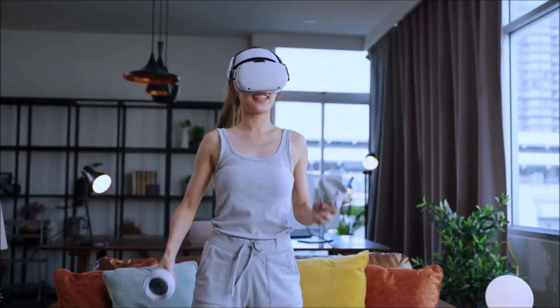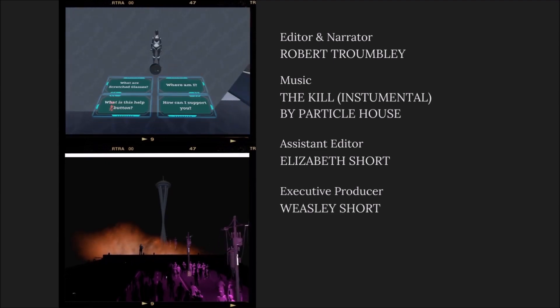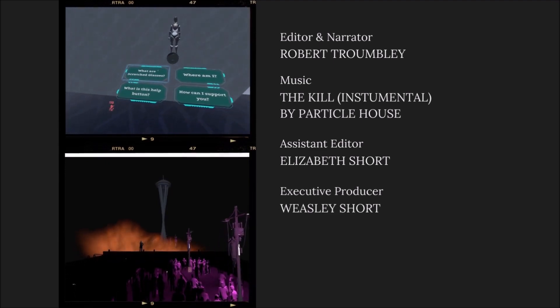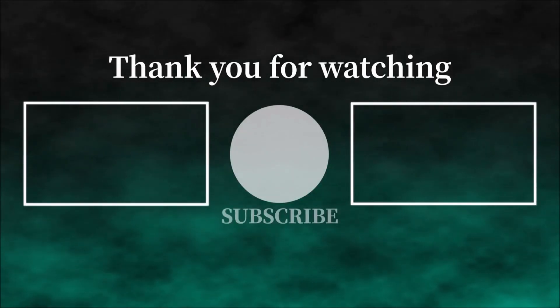If you found this video helpful, please let me know. Thanks for watching. Don't forget to like, comment, and subscribe for more videos on virtual reality and other topics. Let me know in the comments which VR headset you prefer: tethered or standalone.